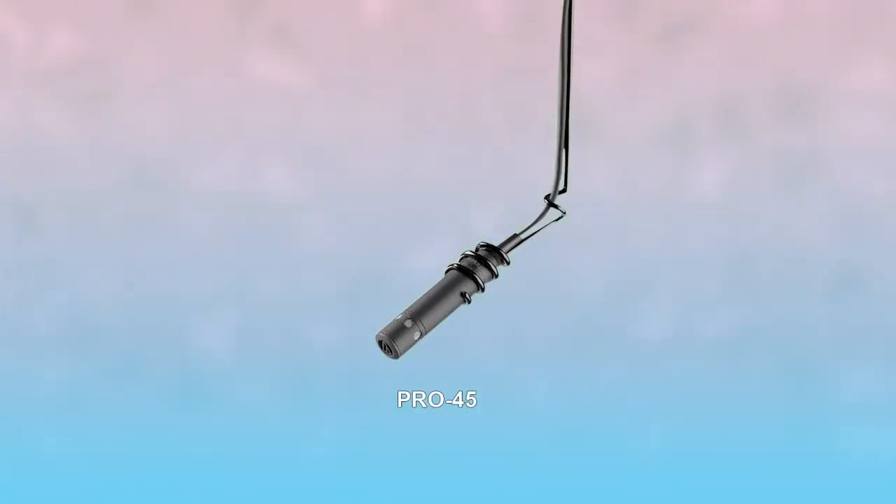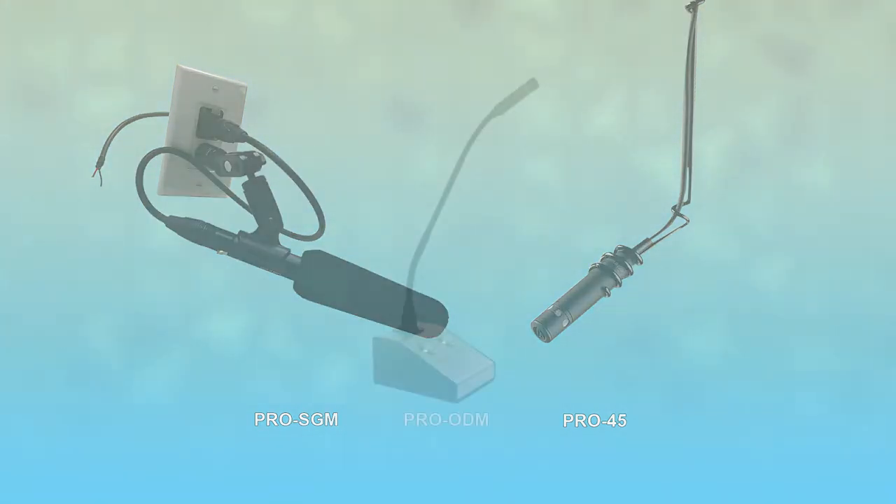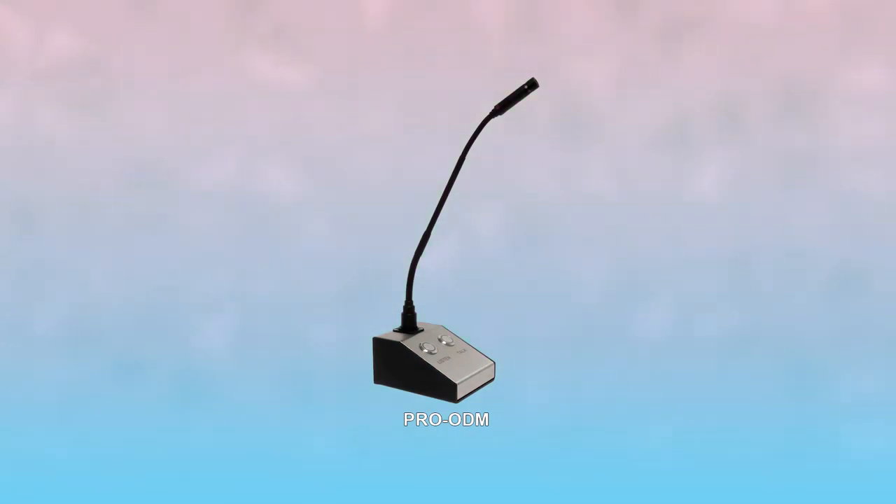The Pro-45 hanging microphone and Pro-SGM shotgun microphone are the easiest to install and can be easily aimed at the source to be sure they are heard. The Pro-ODM is a desk microphone without the built-in speaker and is found very useful when only a standalone microphone with its own push-to-talk button is needed.